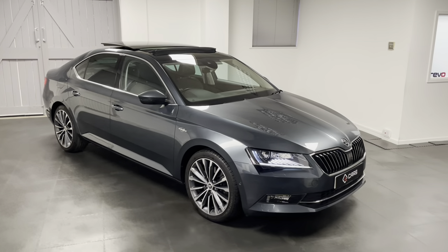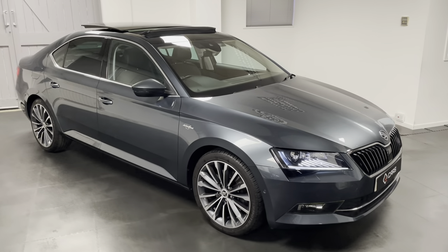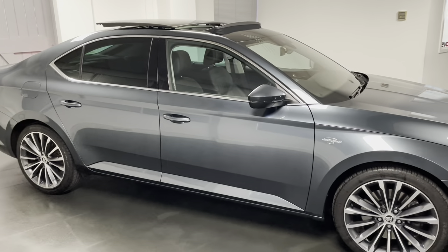Hello and welcome to another video from Quattro Tech Cars. In this video we're having a look at this incredibly well-specced and really well-looked after 2017 Skoda Superb LMK edition.